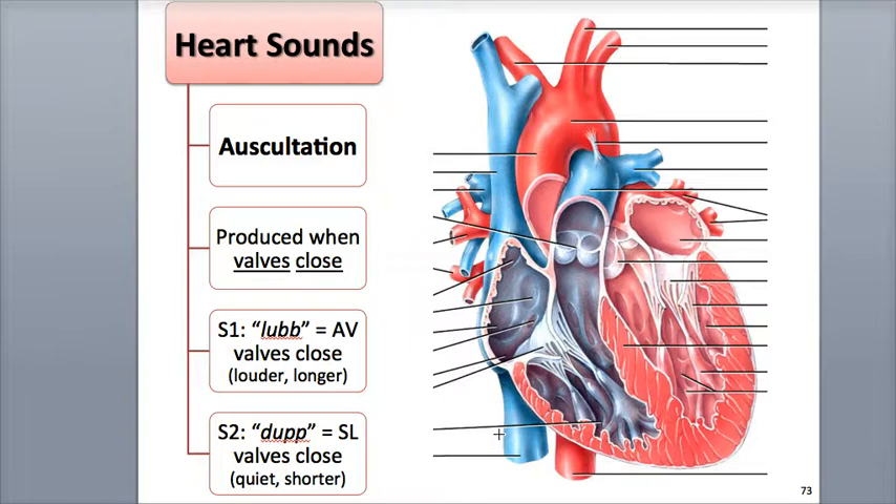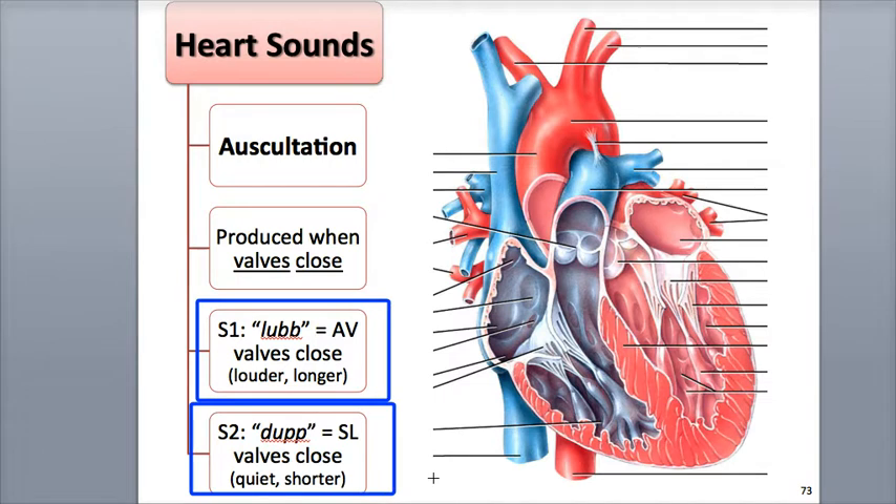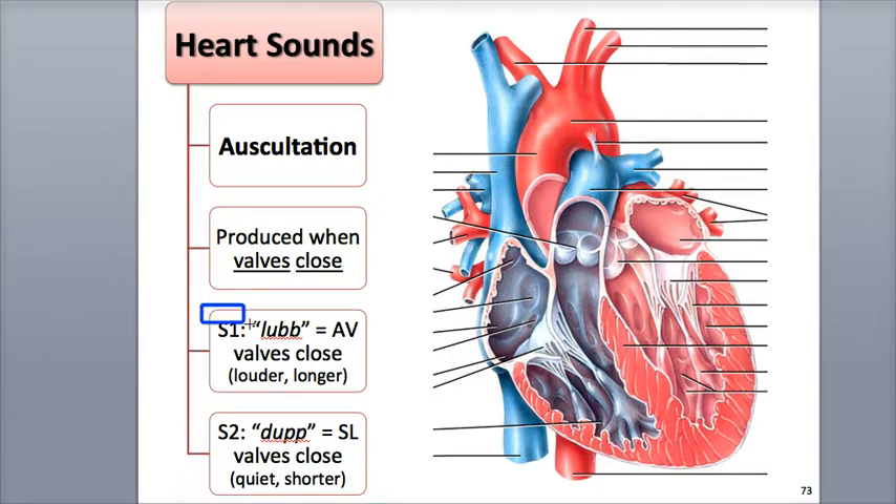There are four heart sounds made during each cardiac cycle, but usually only the first and second sounds, called S1 and S2, are loud enough to be heard in a normal heartbeat. S1 is the first sound, heard as the lub sound in the heartbeat. It is the louder of the two sounds and a little longer in duration. It is produced when the AV valves close — both the tricuspid and bicuspid — as ventricular systole or contraction begins, which creates turbulence in the blood flow.